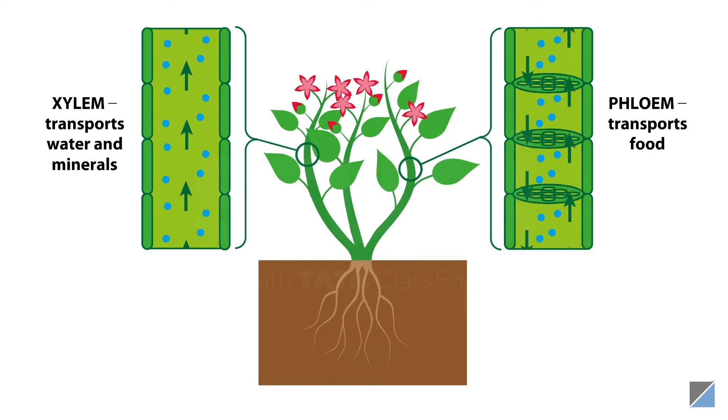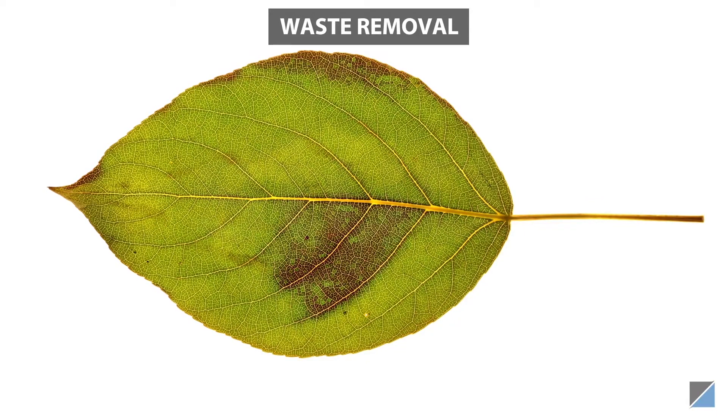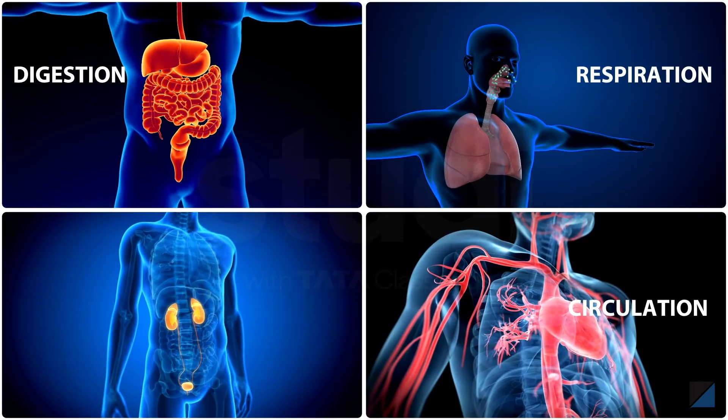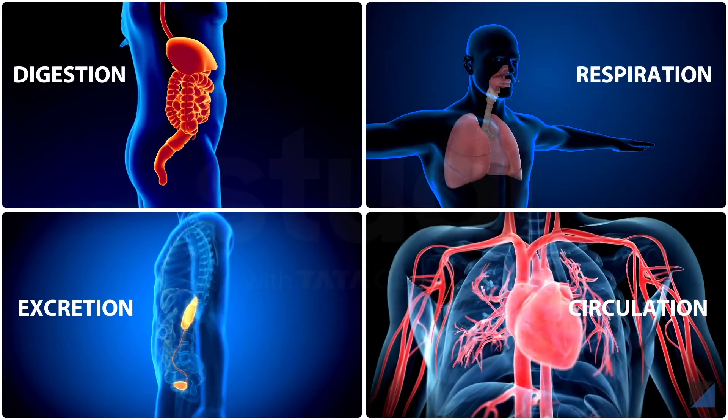Just like animals, some waste products are generated in plant bodies as well, which are stored in dry leaves that fall off, or secreted out as gums and resins. So a thing is said to be alive only if it carries out these life processes over and over again.